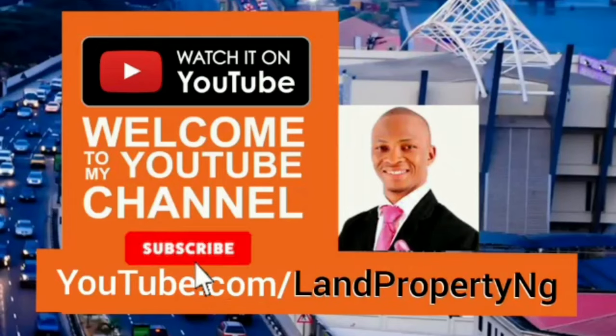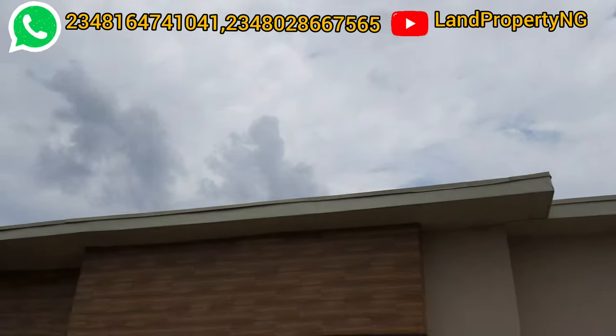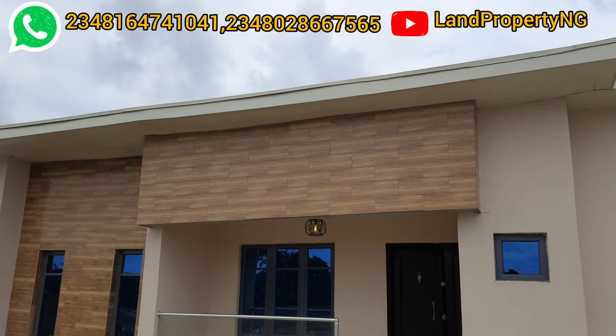If it's your first time coming to my channel, subscribe so that you don't miss any of my videos. You're welcome to my channel once again. My name is Dennis Isong.